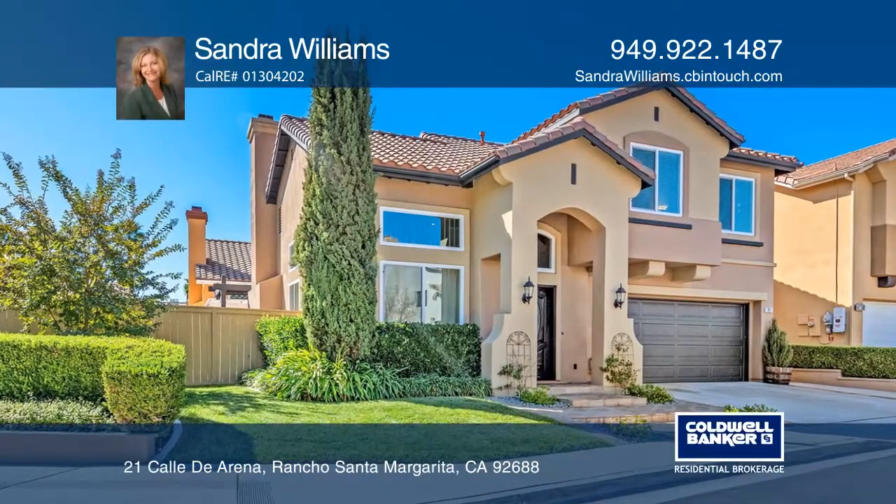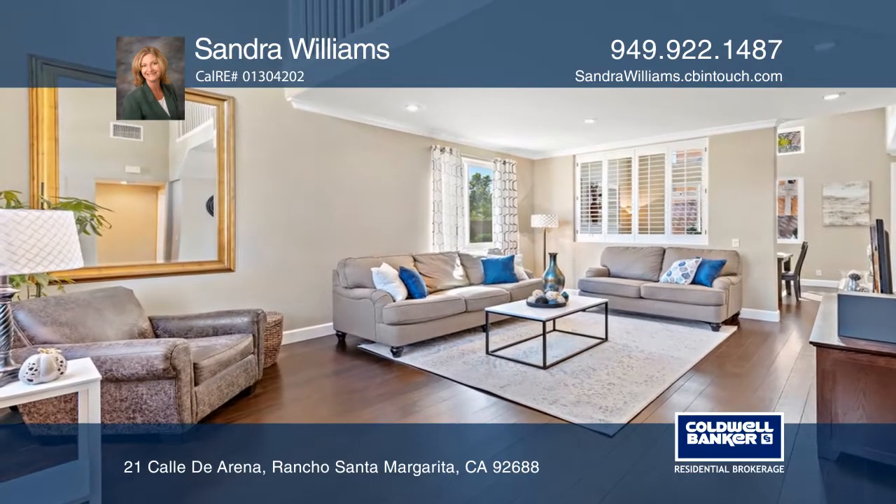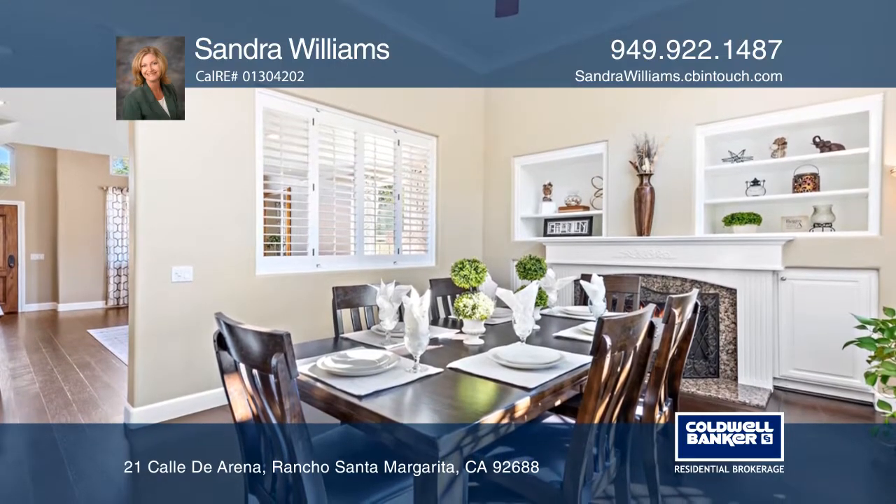This Lion Promenade single-family home is move-in ready. The home features many improvements including refinished hardwood floors, newer windows, fresh paint, custom baseboards, and an added loft.